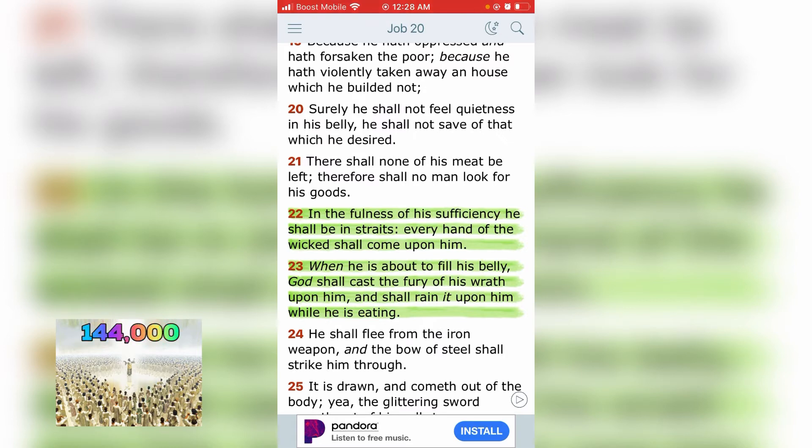When his belly is almost full, when he's eating — like right now, he's eating, thinking everything is going smooth, nothing to worry about. That's why they're going to try to fight the Yahabashima Oshina angels, because they know he's coming back with vengeance. They're trying to prepare themselves. They're trying to take over the mind of the chosen people — the so-called Black, Latinos, and Native Americans. They're trying to chip everybody and take control over the whole world.